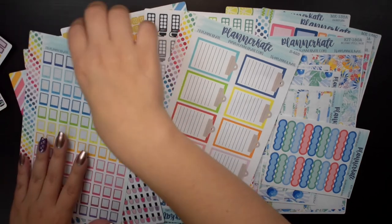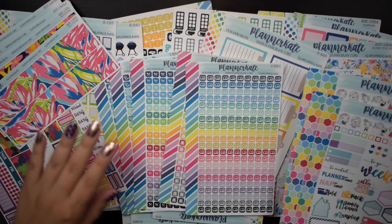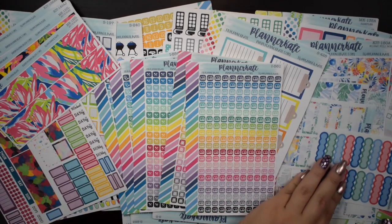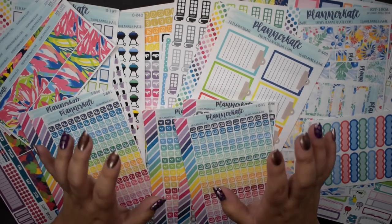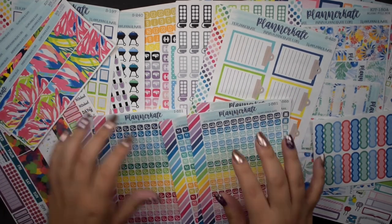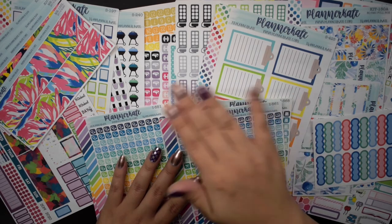That is my entire Planner Kate order! I picked up so many stickers and I'm super excited to add these to my collection and start using them. I hope you guys enjoyed this haul! Please give me a thumbs up if you did, don't forget to subscribe — I currently post three times a week on Mondays, Wednesdays, and Fridays, and on Sundays I post a plan-with-me. Hopefully I'll see you guys in the next one — bye!